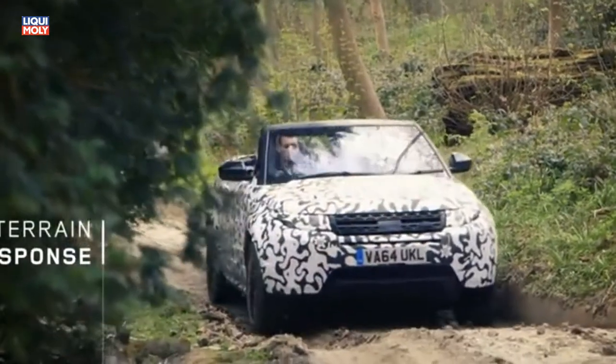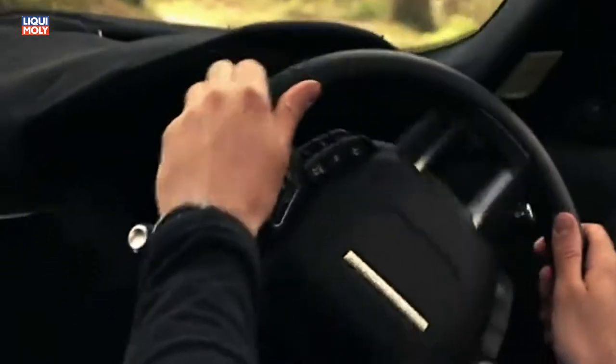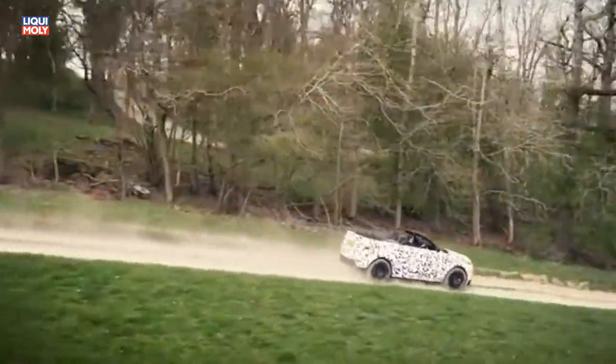The terrain response system means we can deliver a car calibrated to ensure a fun and engaging dynamic driving style on a variety of surfaces. So even on gravel surfaces, dirt roads, snow and ice, this will be a fun car to drive.